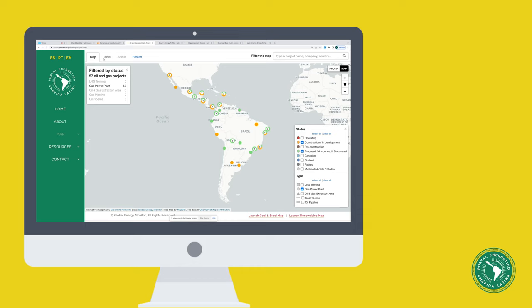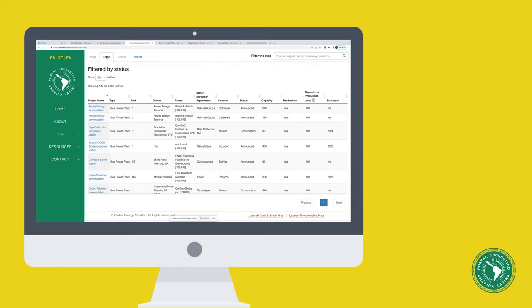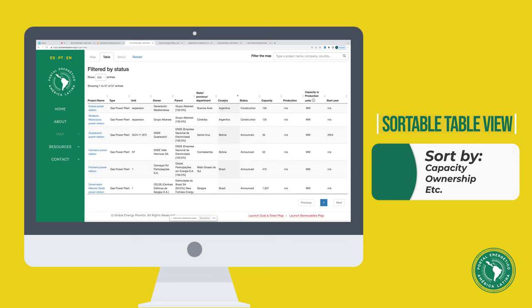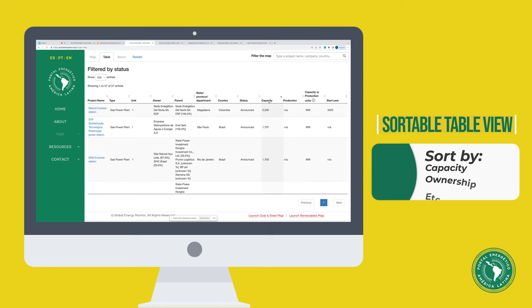For a sortable table view of the same projects, click the table tab in the upper left. Then you can sort by ownership, country, status, capacity, and so forth.